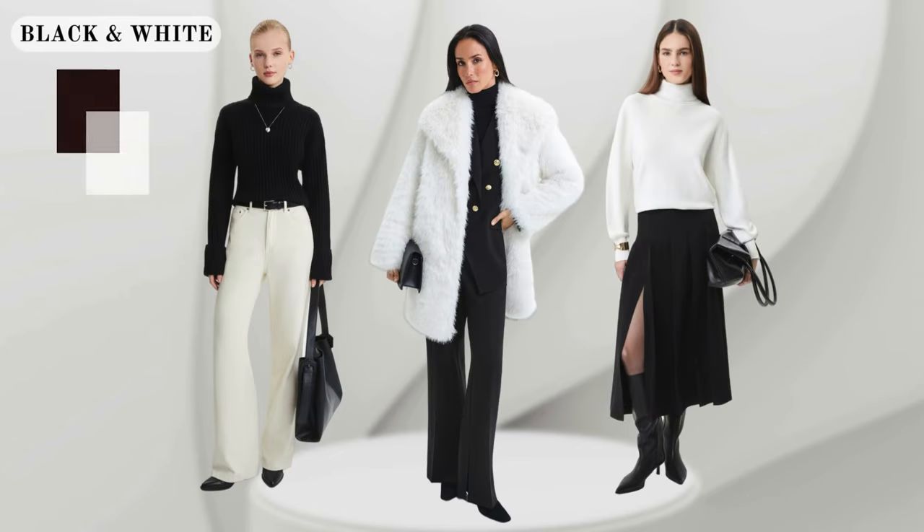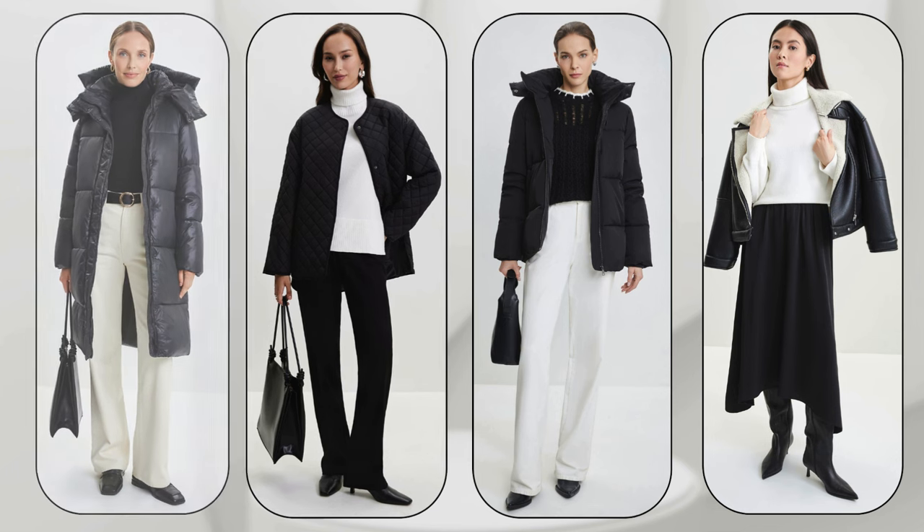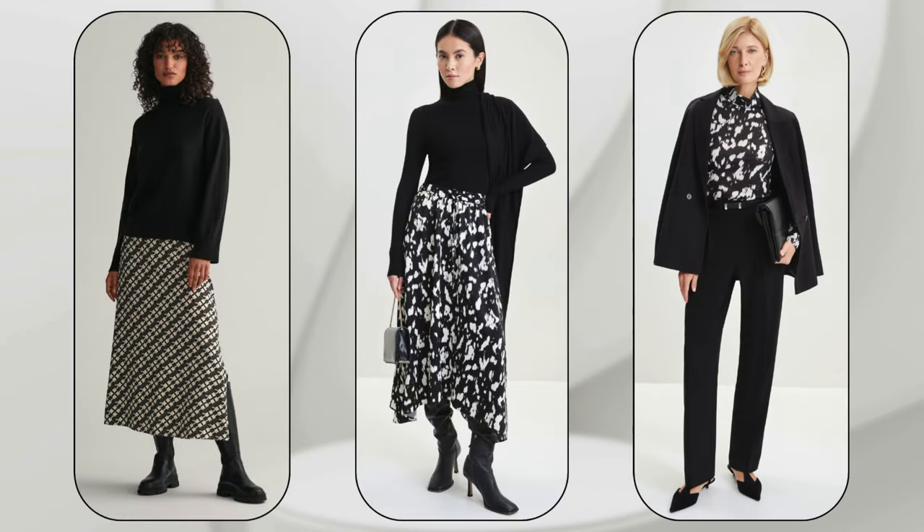Another timeless style formula is the black and white combination. It's always stylish, elegant and simple. To create unusual outfits use prints, complex cuts and accessories. Black and white outfits can be bright and unconventional, attracting attention.